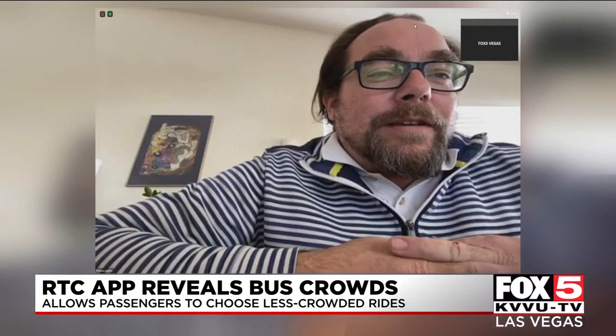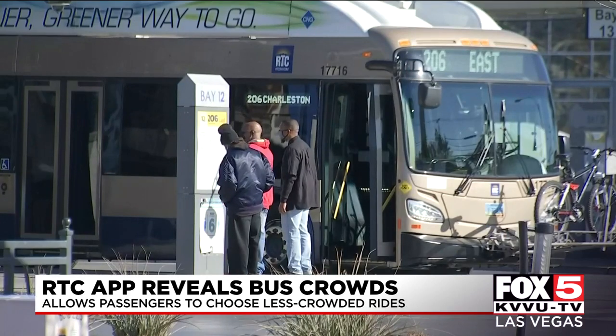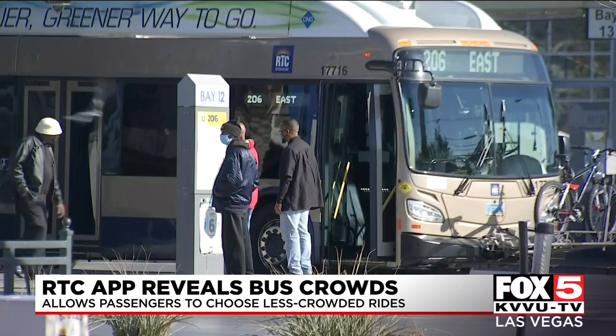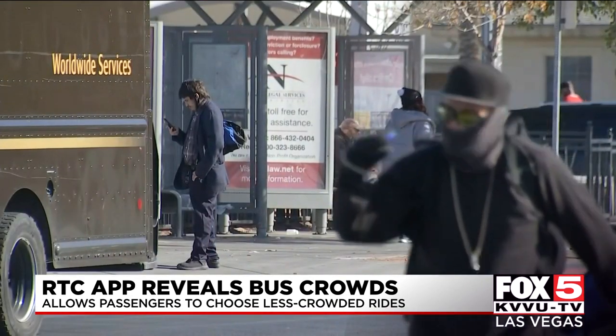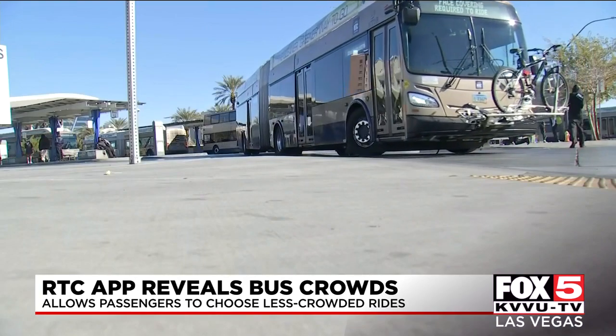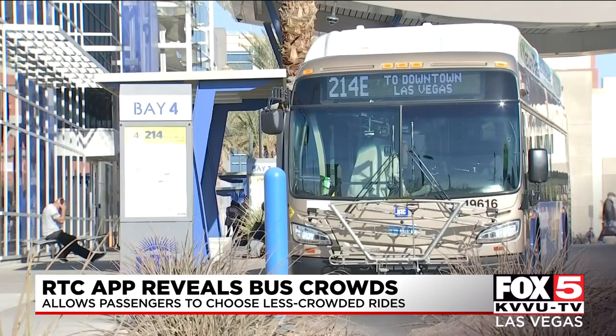Safety for us since the pandemic is really at the core of what we're doing. Safety for RTC passengers and its drivers has been enhanced with an app called Transit. The RTC has been using the technology for some time now for data, but with the add-on, potential passengers will be able to get real-time information on buses such as location and how many people are riding any given bus.